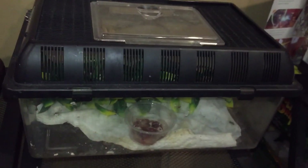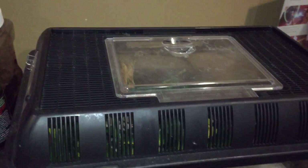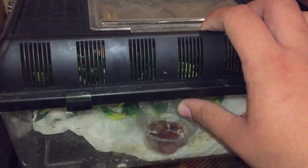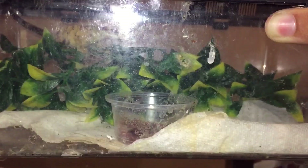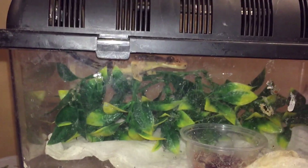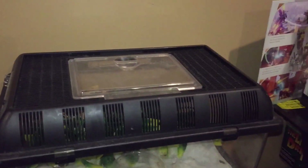Right here I have this crested gecko, which is getting the new tank because I'm doing a build on it, but I just got to record it. This crested gecko is way too big for this, but it's getting a new tank in probably under three days. I got it at the Pomona Reptile Show — not actually that long ago, it's gonna be a year soon — and it's grown quite a bit.